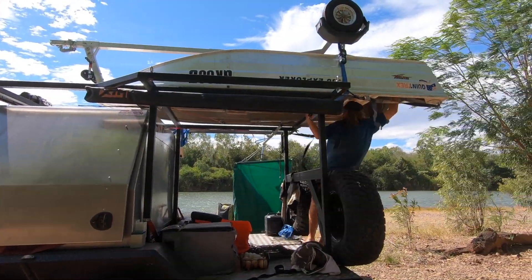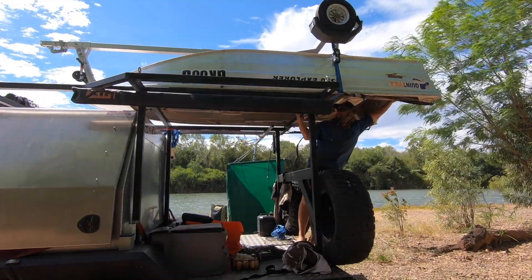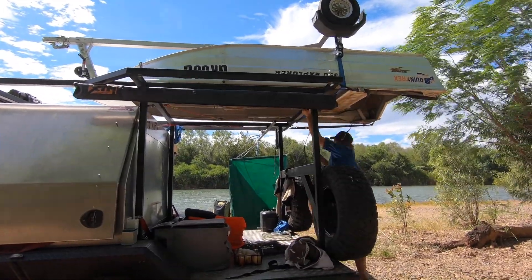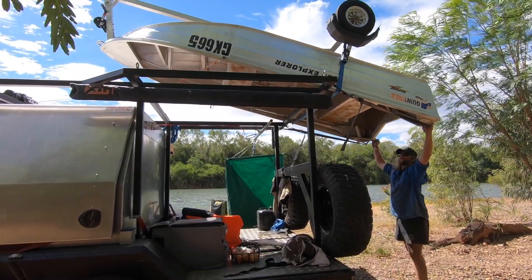After a crossing, it's only about a good 15-minute drive and we've just scored a nice little spot along the Ord River, a place called Buttons Crossing.